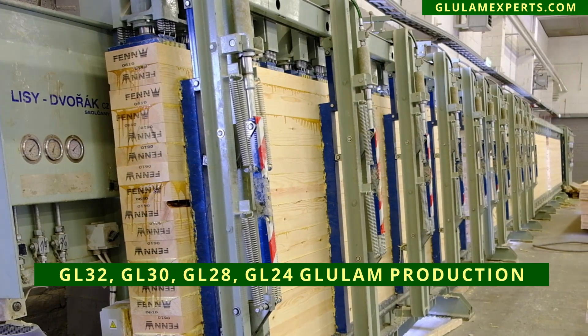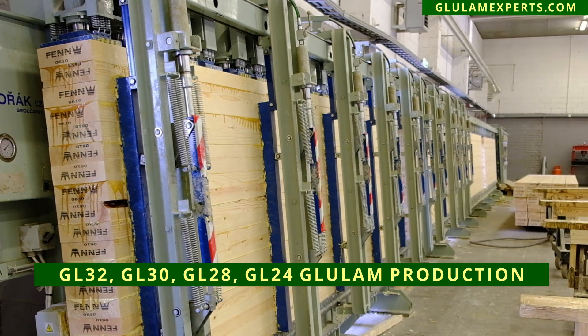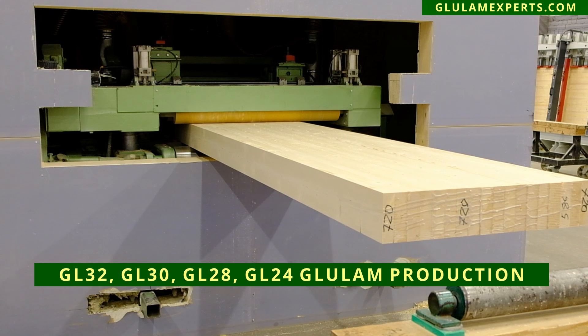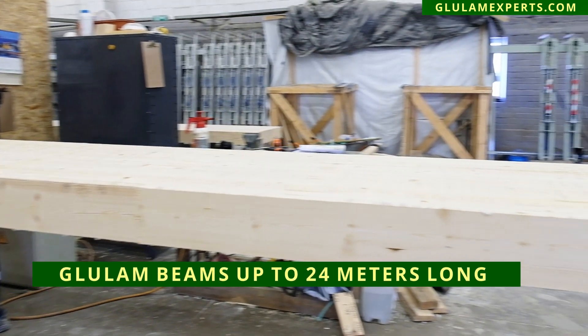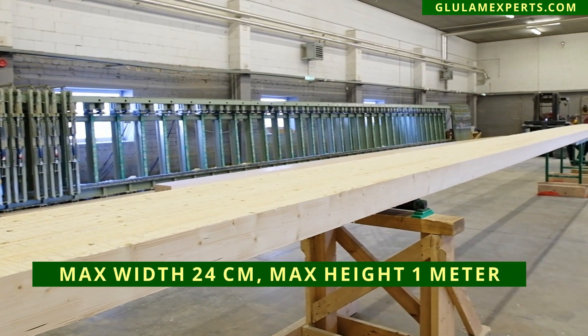We are specializing in producing glulam beams for modular house and log house producers. We are certified to produce strength classes GL32, GL30, and GL28, with lengths of up to 24 meters, a width of 24 centimeters, and a height of one meter.